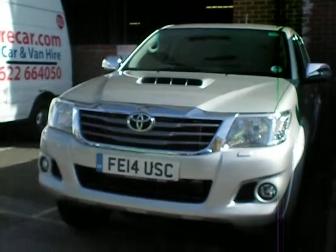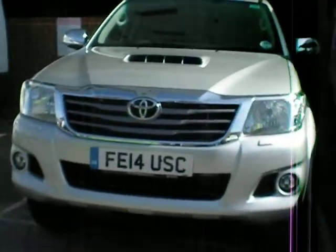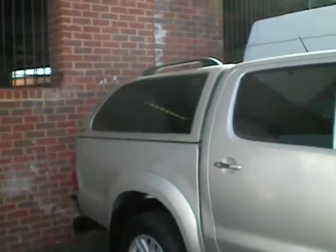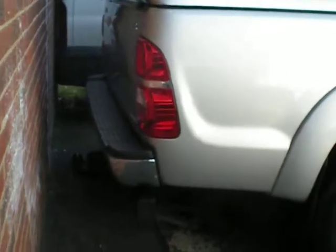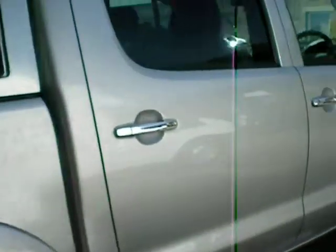The Toyota Hilux 2.2D Invincible, brand new, available on a six-month long-term rental from Harmore Car. This particular example is finished in silver, comes with alloy wheels, a truckman top and tow bar. 12,000 free miles, brand new — let's just take a look inside.